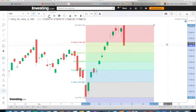The Fibonacci key levels are 22,800, 22,600, and 22,300. If you have a bullish candle formation, you can go to the buy side. If you have a bearish candle formation, you can go to the sell side.